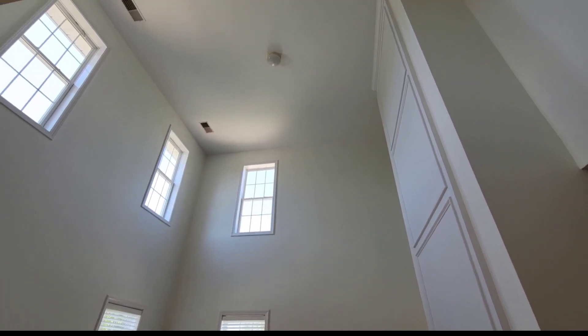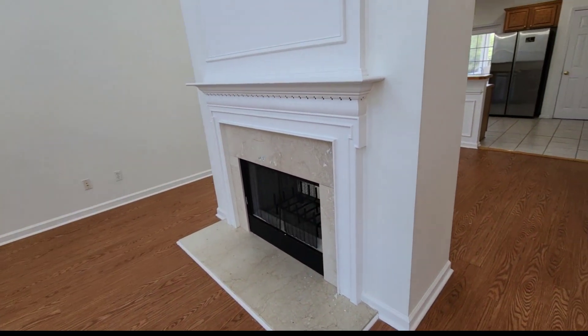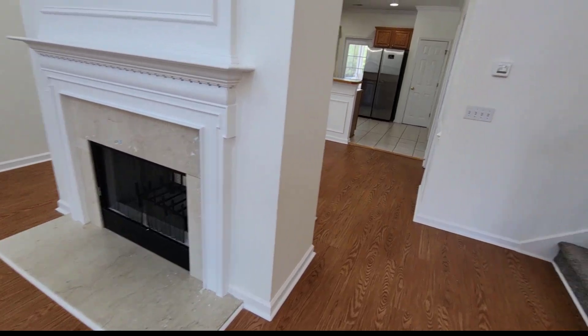So you're entering into this volume of space — again, look how high that ceiling is. Wow, two-story. And there's a double-sided fireplace.